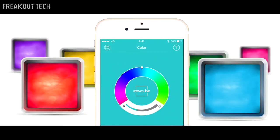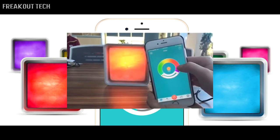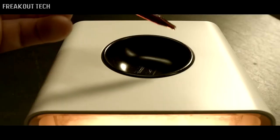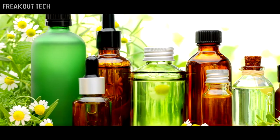The RGB bulb is controlled by an app. Turn it on or off, change the color or intensity while sitting comfortably on your couch. Nature isn't just about the way it looks, but how it feels and smells. We also fitted in an essential oil compartment so you can enjoy a pleasant fragrance every day.